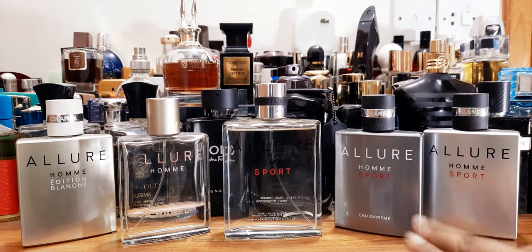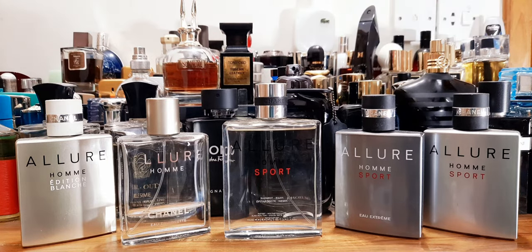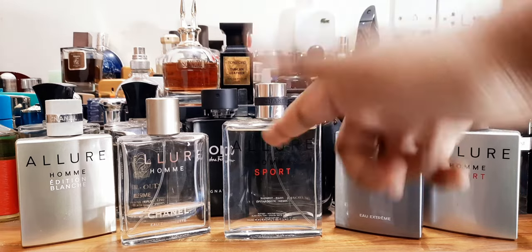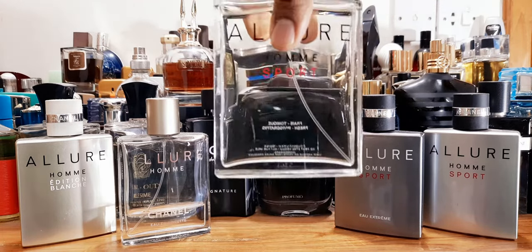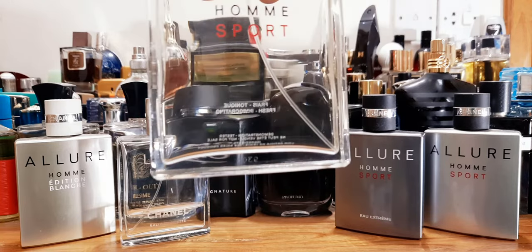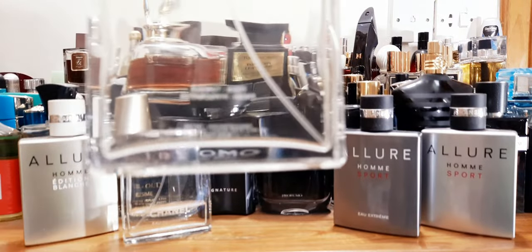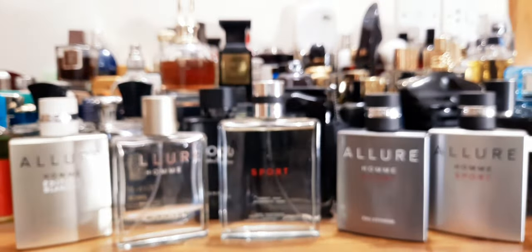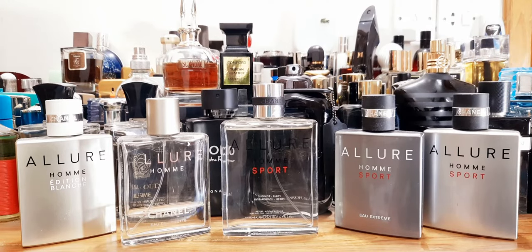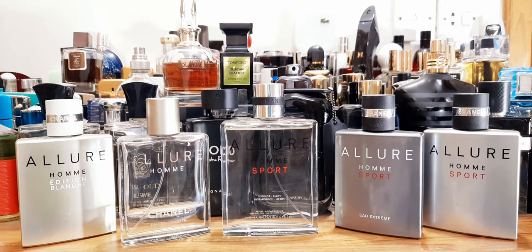Then they released Allure Homme Sport Extreme — super hyped. Then Edition Blanche, which has both EDT and EDP versions, and this one also has EDT and EDP. There was another one I reviewed — Allure Homme Sport Cologne a few days back. But this bottle, which Dr. Jeffrey gave me to review, is a 150 ml tester version called Allure Homme Sport Cologne Sport. The naming is a bit confusing, but we'll talk about it.